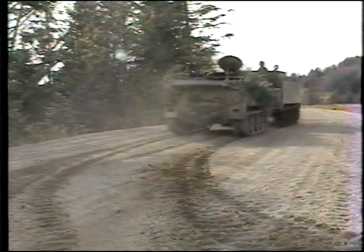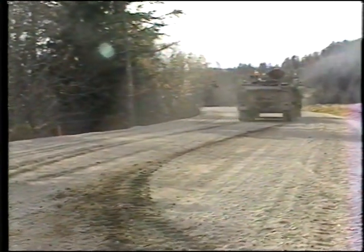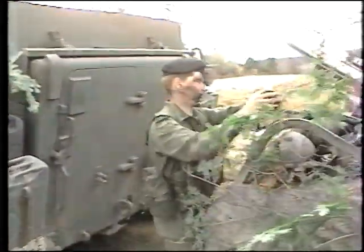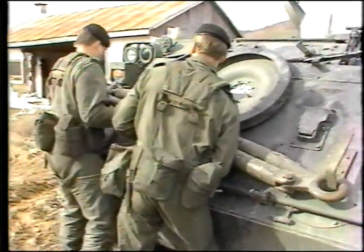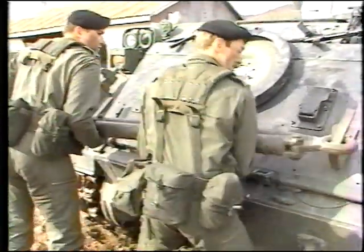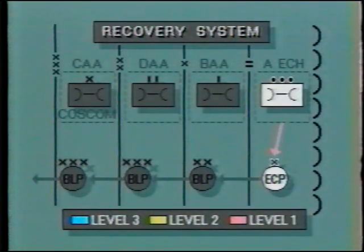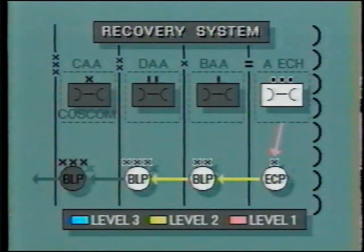Normally, equipment will move along the shortest route to the appropriate repair facility. For example, if a unit maintenance platoon or troop has an equipment casualty assessed by unit tradesmen or a 2nd line MRT as requiring 3rd line services, that equipment will move from the unit to the ECP, onto the Division BLP, and onto the Corps Maintenance Brigade, thus bypassing the Brigade and Division workshop facilities.